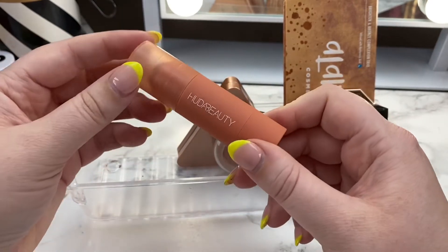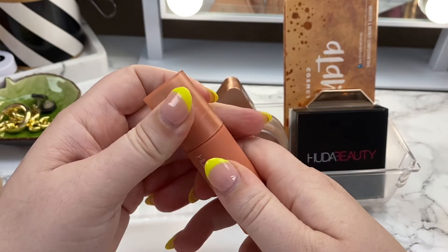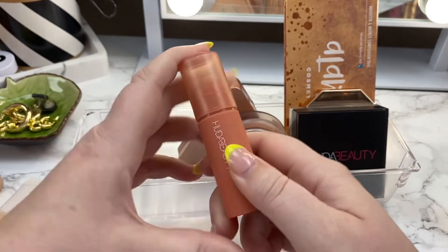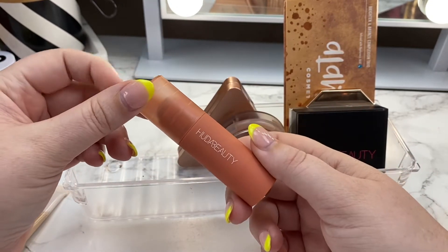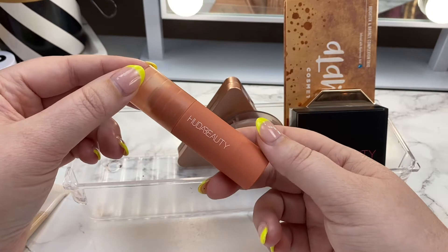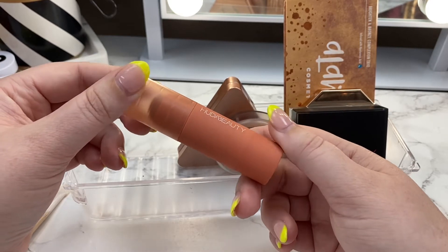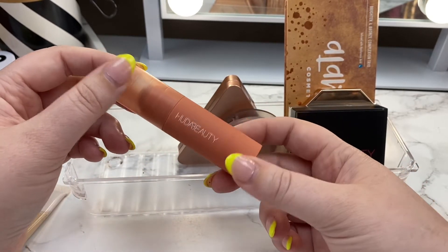I also had the Huda Beauty stick in the shade Perky Peach rotated in — this is her new cheek tint formula. Unfortunately this didn't work out for me, and I'm still pretty sad about it. A review is up on my IG. Everything about it is beautiful, it just did not have any lasting power on me. The most I could get was about five hours, and I usually have my makeup on for 12-plus hours, so I'm going to rotate this one out.